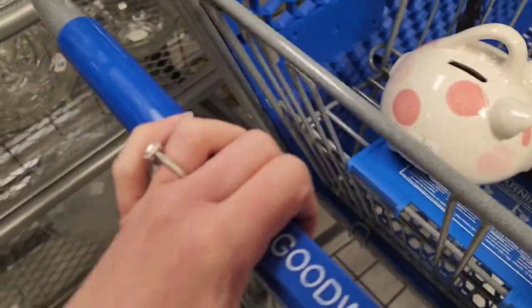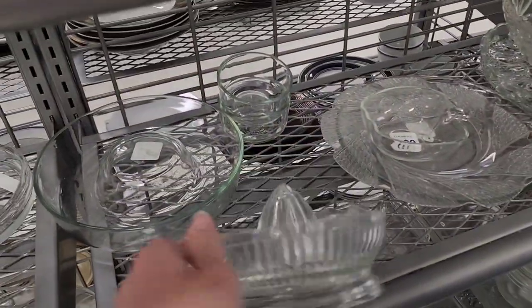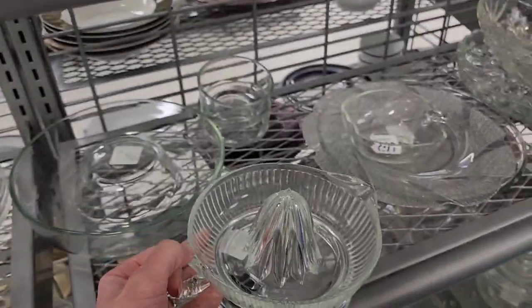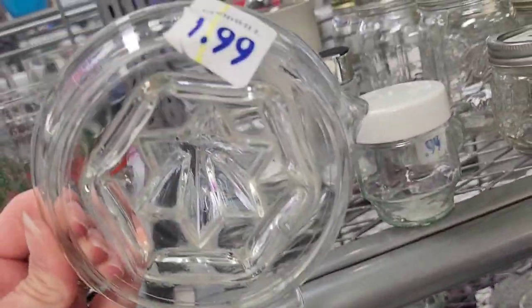My toddler was grabbing stuff off the shelf so I had to put it back and take her out of the buggy. $1.99 on that little orange juicer — I already have one so I don't need another one, even though I really like them. $2.99 on that one as well.